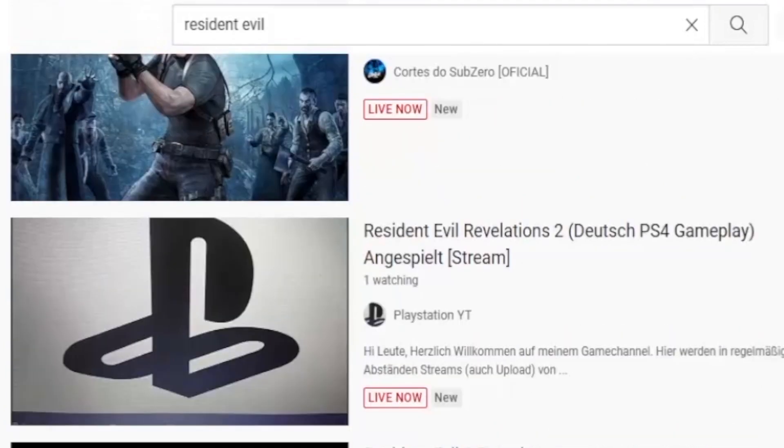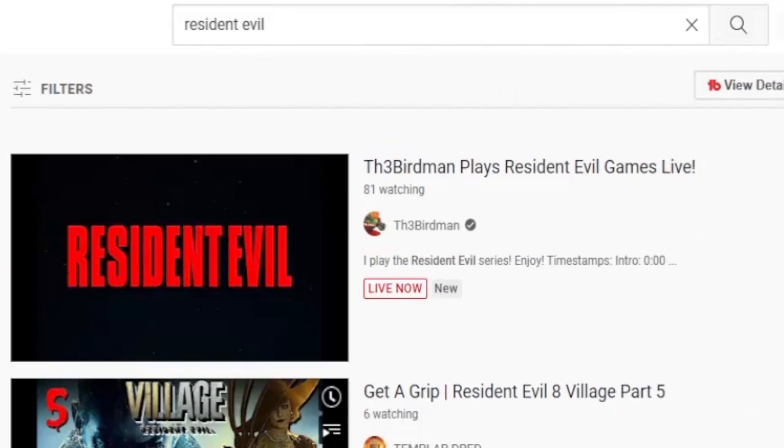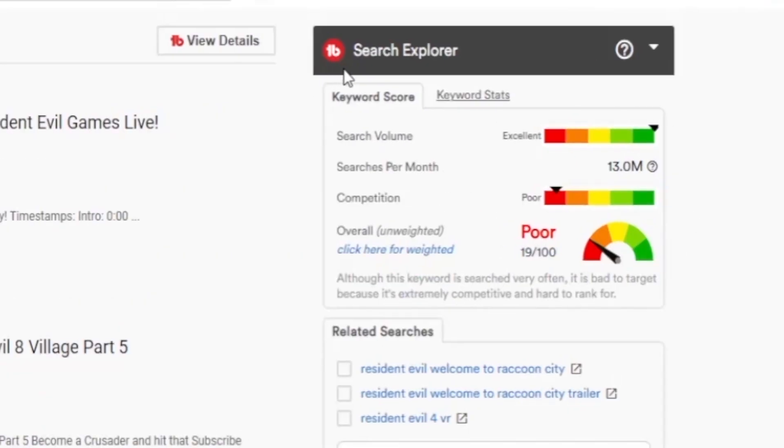Most of these are not really popular — one view, two views, two people watching — that is not going to serve our cause. However, I want you guys to take a look on the right-hand side. I'm using an extension called TubeBuddy, which is going to show me the search volume for this particular keyword that I have just typed in. That is excellent — the competition is poor, and that means a lot of people are putting out content.